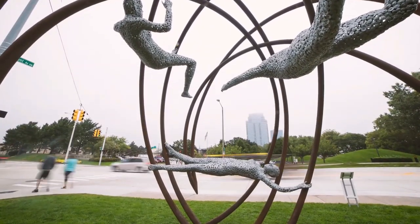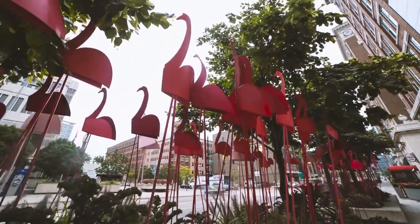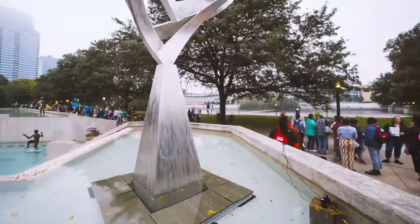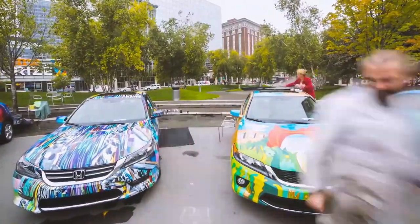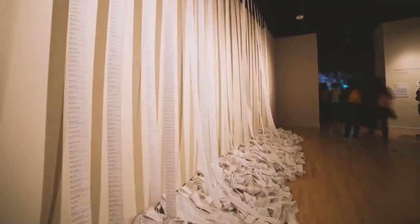Number eight: ArtPrize. ArtPrize is a showing of all kinds of art all around downtown. There are spray paints on the walls, on the street, memorial sculptures, and other art pieces around the city. You can even walk into buildings to see the wonders of art. This is a seasonal thing though — it only takes place in September, so if you're interested, it's only available for that month.